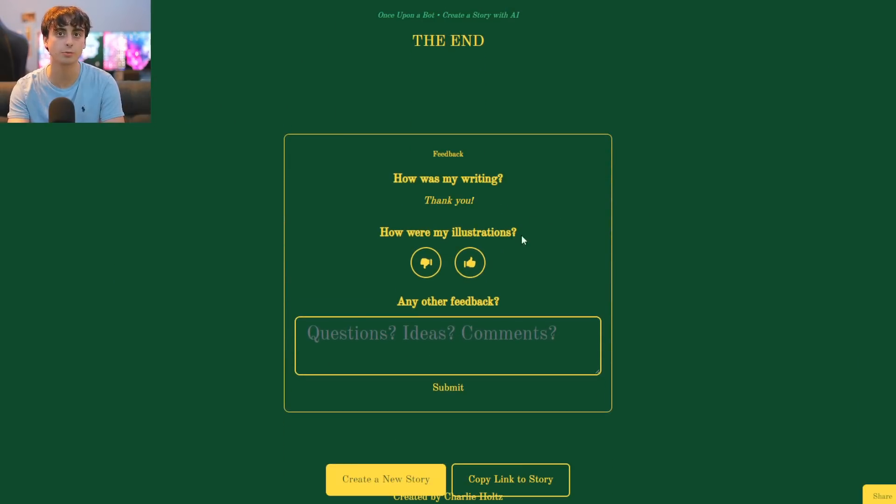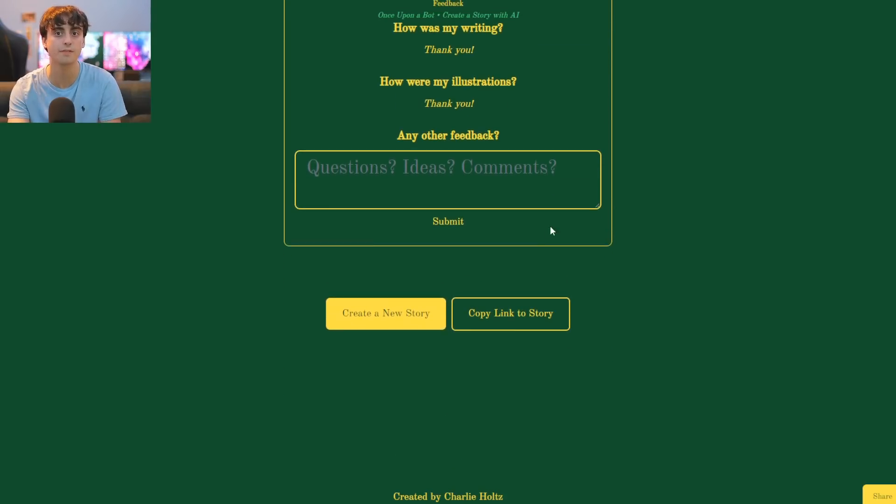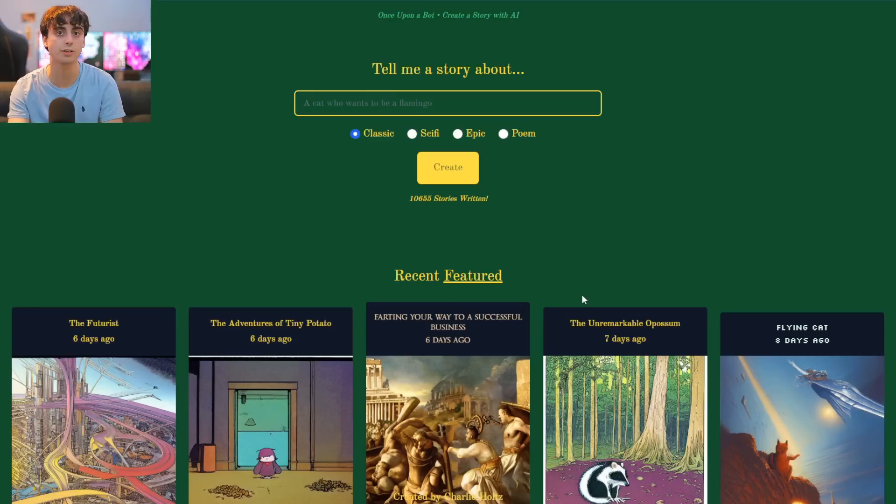At the end it asks: how was my writing? How were my illustrations? And you can submit feedback. The website's pretty simple and rudimentary, but quite powerful. This is basically just a storybook generator right off the bat — the stories are short, but you could sell that story at Target almost. It needs almost no work. So incredible — I love the new technology that we are experiencing.